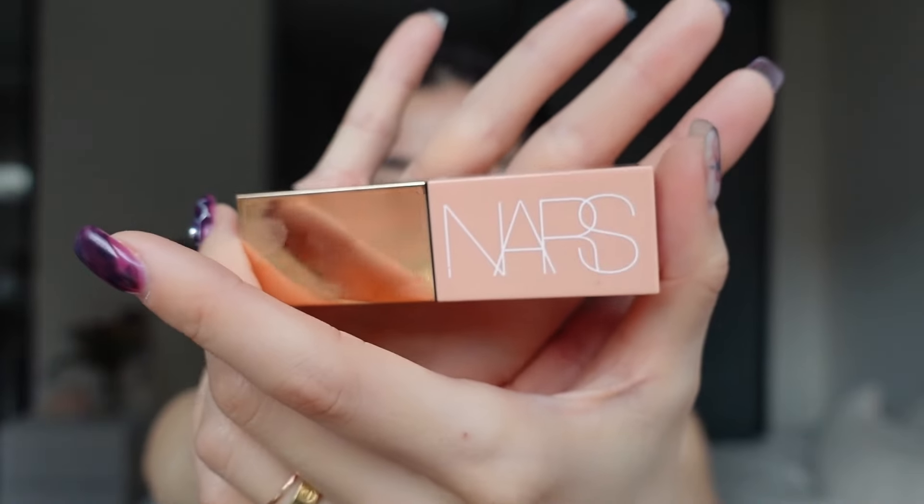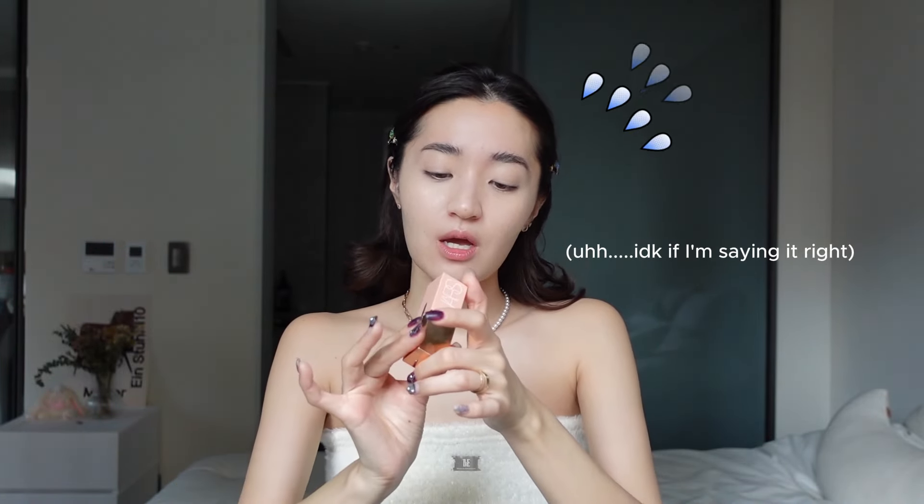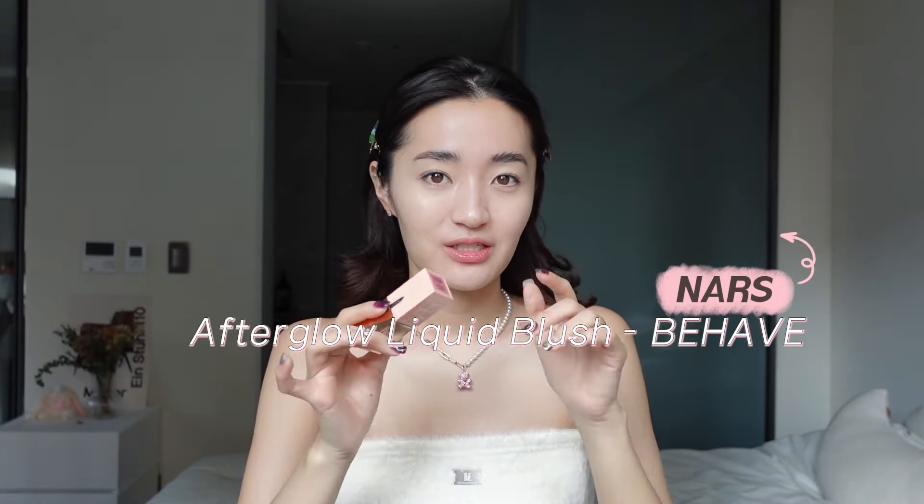After I do my skin, I do my cheeks. The blusher I've been using religiously is the NARS Afterglow Liquid Blush in the shade Behave — my brother's girlfriend got it for me for my birthday and I've been using it daily ever since. I really love the shade; it's like a nudie pink but it makes a huge difference and gives such a natural blush look. I always put a little bit on my nose too.